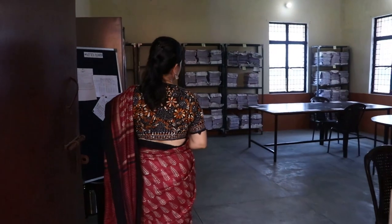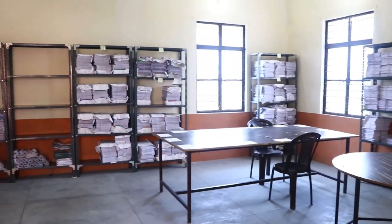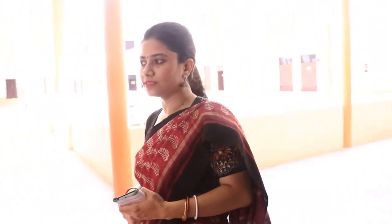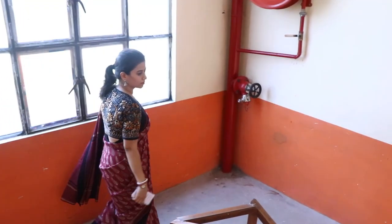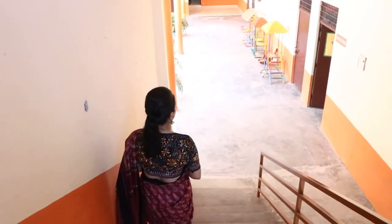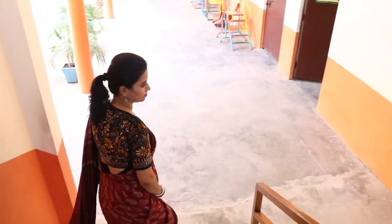Now we are in front of the examination room — all the hard work behind the exams is done here. Now let's move downstairs. This is the other side staircase that I am using right now.